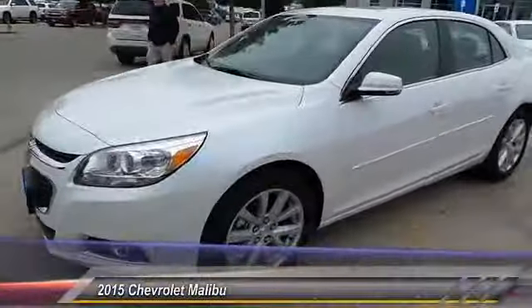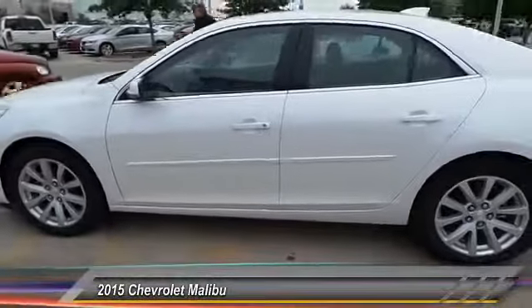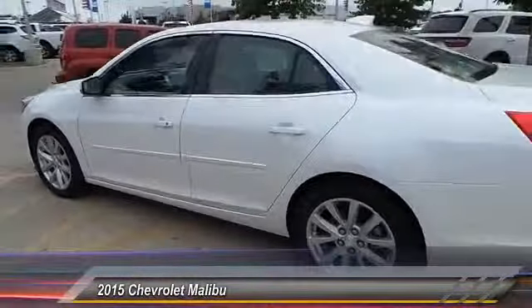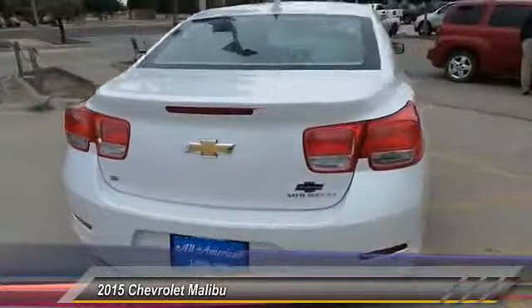The 2015 Malibu, a combination of performance and fuel economy, the Malibu is a great commuting car. This vehicle has less than 100 miles. Here are some of this vehicle's great options.